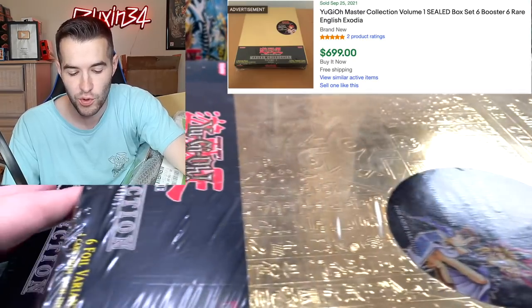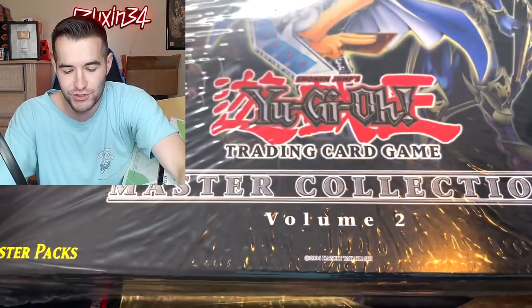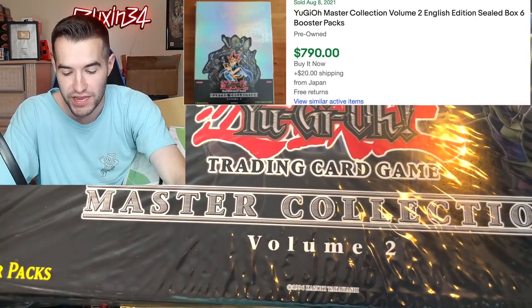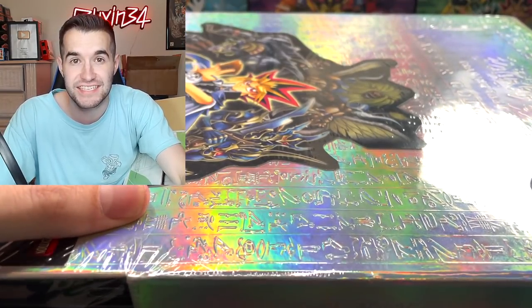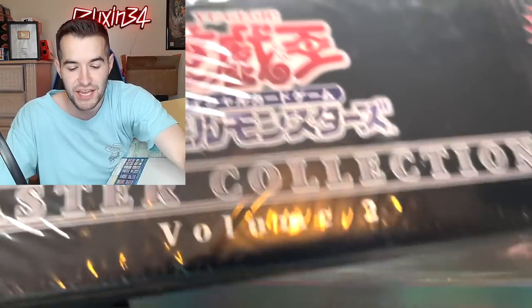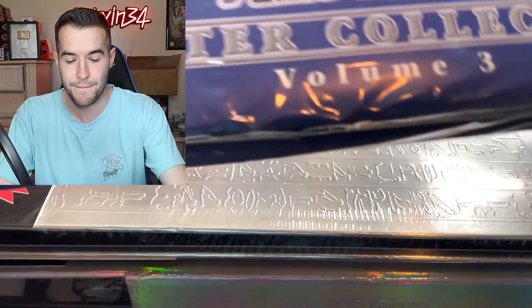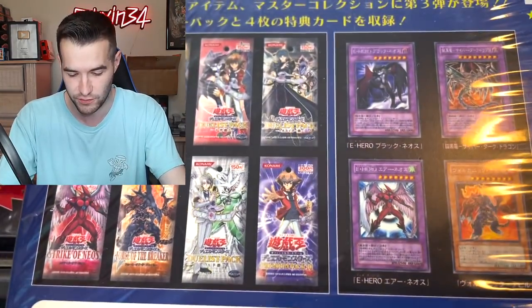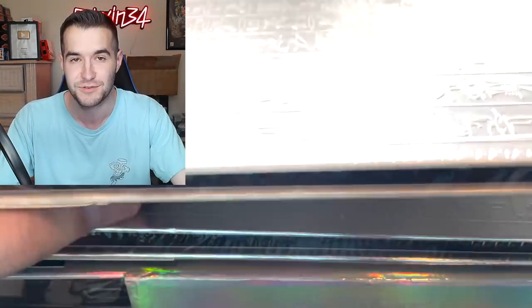So we have English Master Collection One and Japanese Master Collection One. It doesn't stop there — we have Master Collection Volume Two in English, which is even more expensive because it has BLS, it has Breaker, and a lot of insane stuff. Then we have the Japanese Master Collection Volume Two, which is really cool. And we have Master Collection Volume Three, which only exists in Japanese. It's a white one — basically a GX one — which is extremely cool. I've never even seen this before.